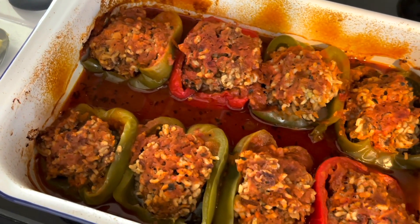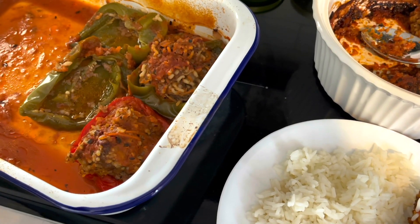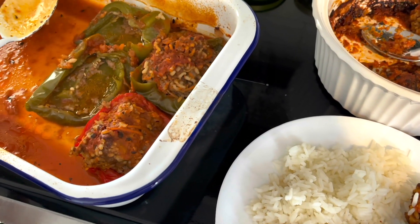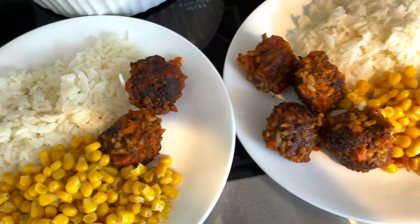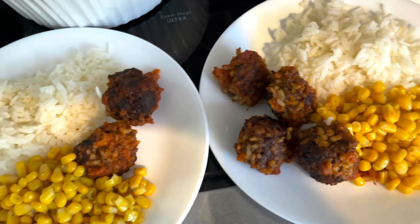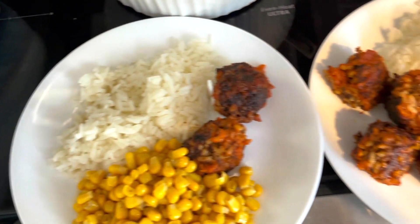It is Wednesday and we are having stuffed peppers today. My boys do not eat bell peppers and Emily only eats the meat part, so for them I made little meatballs — it's the same filling as the peppers but it just doesn't have the pepper.